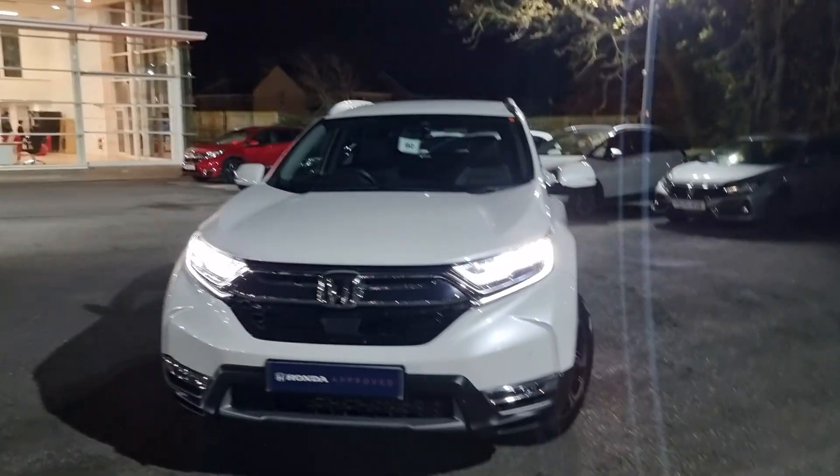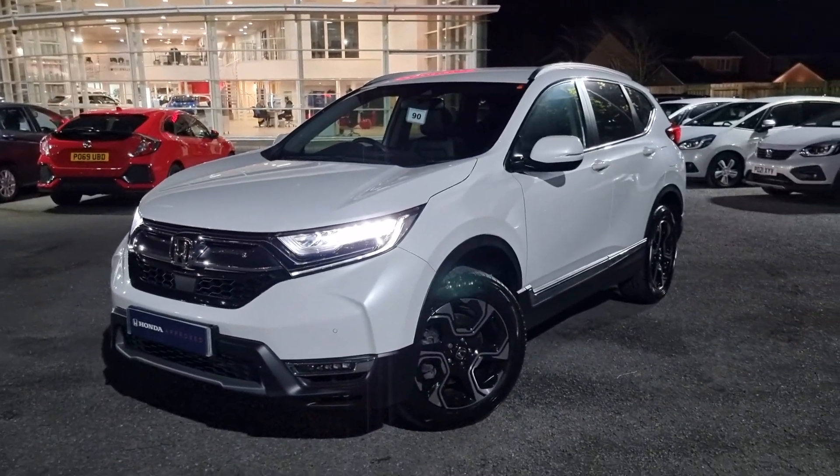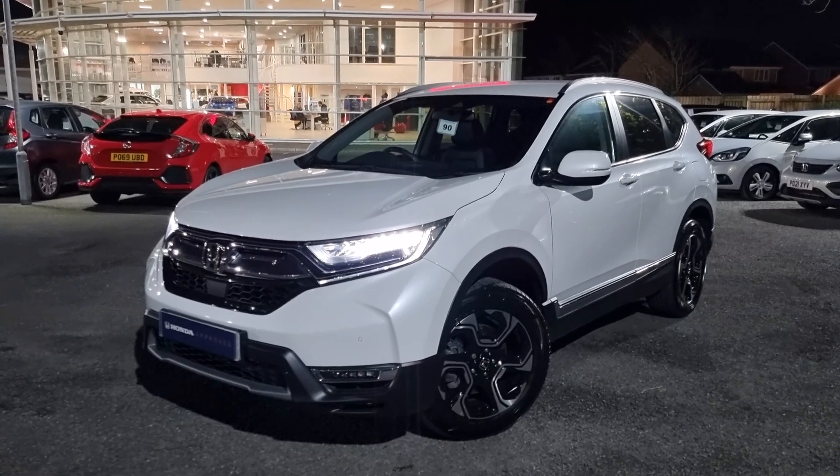This vehicle is the SR trim, it does have seven seats, and it is compatible with the E10 fuel the government is rolling out. If you require any further information on this vehicle, don't hesitate to get in touch with our dealership and one of our sales team will provide you a personalized video. We thank you for your time and hope to hear from you soon here at Blackpool Honda.